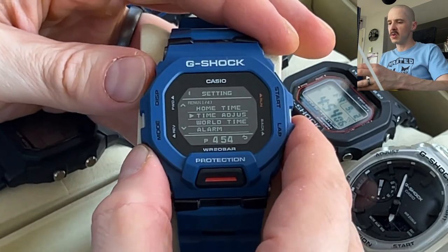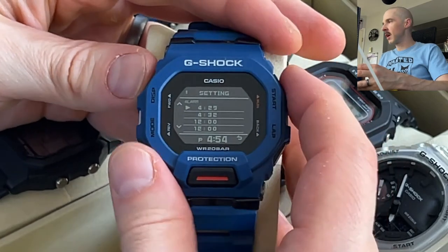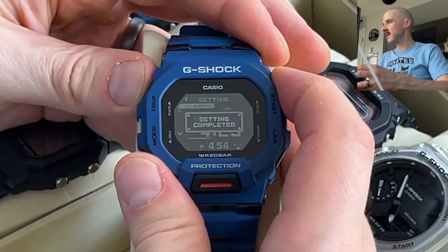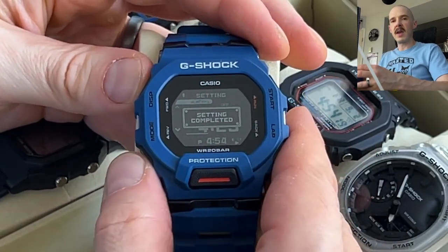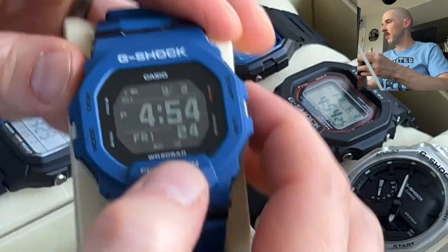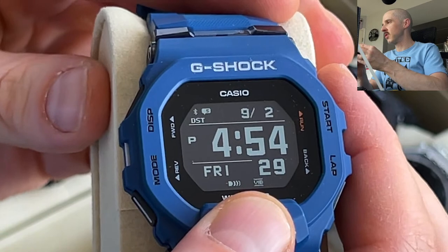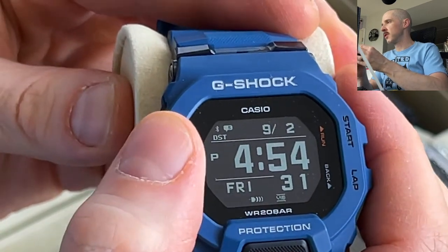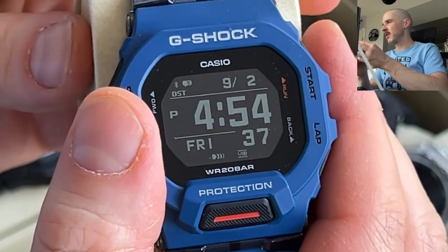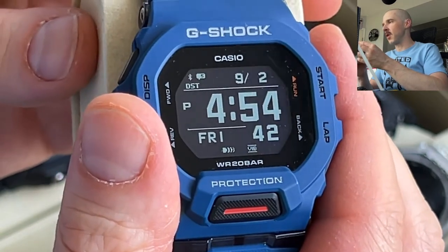The menu has world time, alarms with vibration, and notifications from your phone — useful for incoming calls for example. When you set an alarm you can choose vibration, and when you go back to the main screen a small indicator shows the vibration is on and an alarm is set. The notification and Bluetooth indicators at the top are very small — some people are going to struggle to see that tiny number.